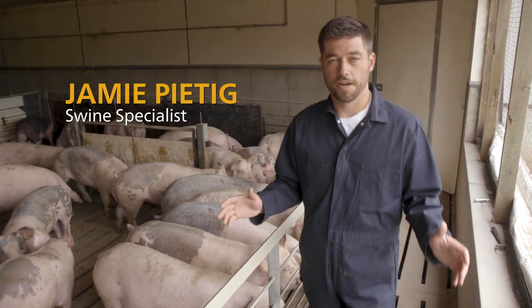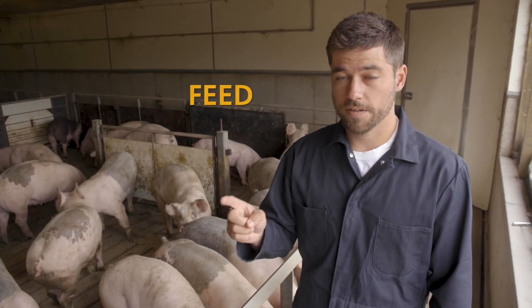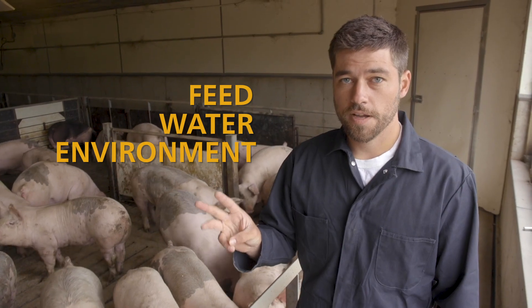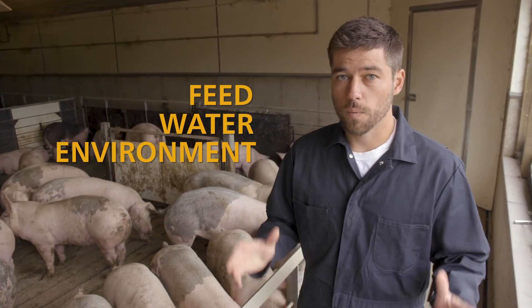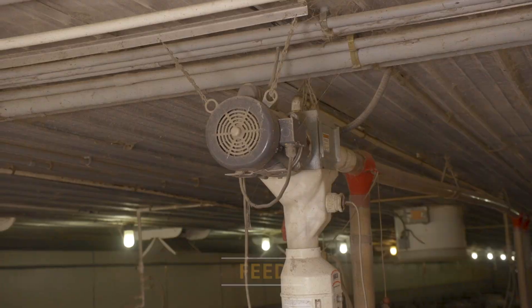Today we're going to talk about finishing pig care. We're going to cover three main points: the first being feed, the second being water, and the third being environment or airflow in the barn. If we get those three things right, we're going to do a great job at producing profitable, efficient pork.